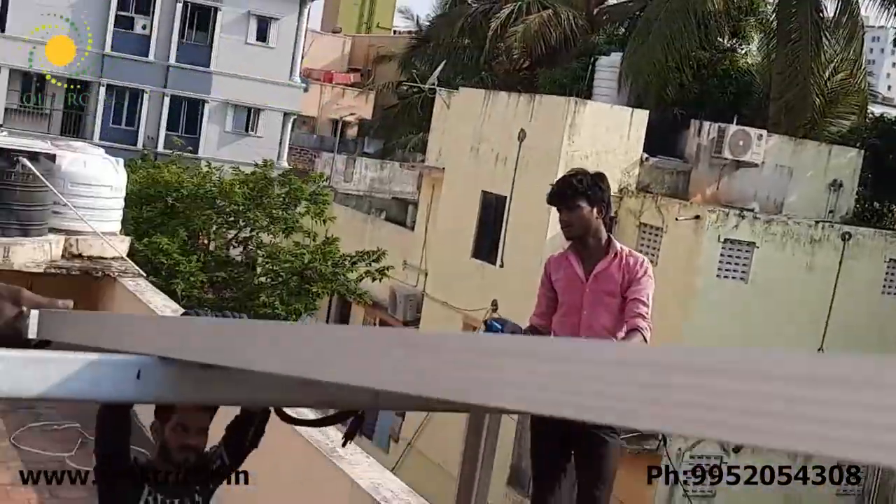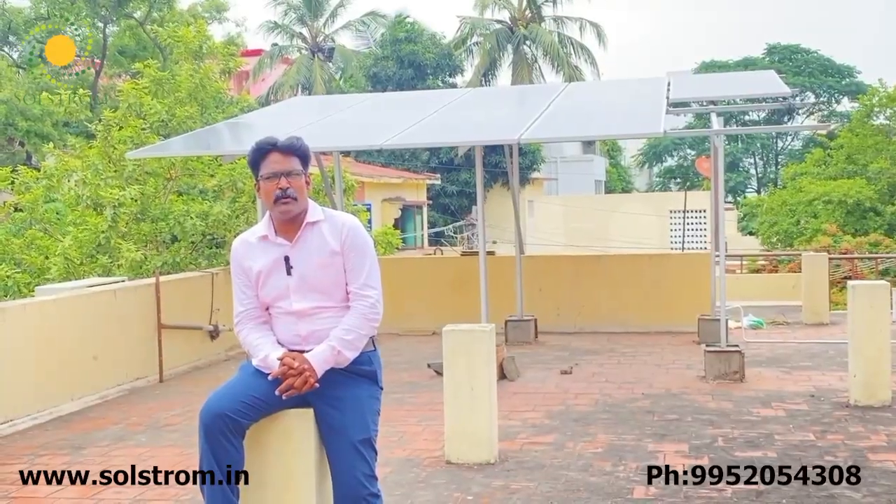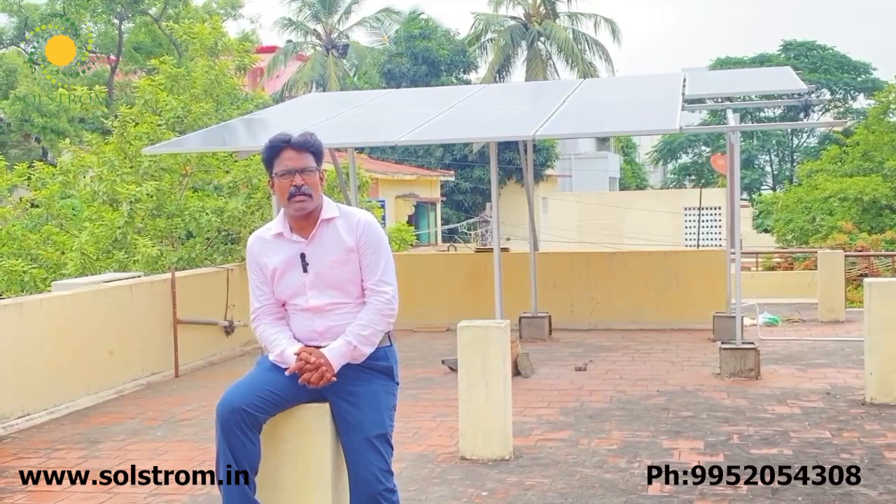This is the ACDB and DCDB box and structure — Solstrom's own manufacturing. We are the leading manufacturers in Chennai for ACDB, DCDB distribution boxes and solar structures.